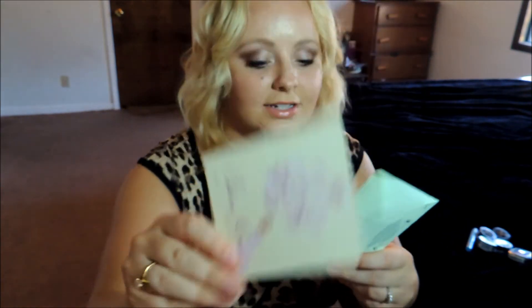Along with the Stila palette, I also got a free mascara. It's their waterproof volume mascara, and I'm so excited to try it. I also got some perfume samples: Couture Lala from Juicy Couture, Selena Gomez, and the Prada Milano. I'm so excited to try those out.